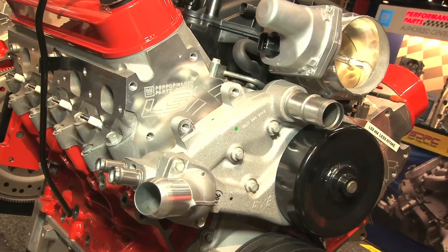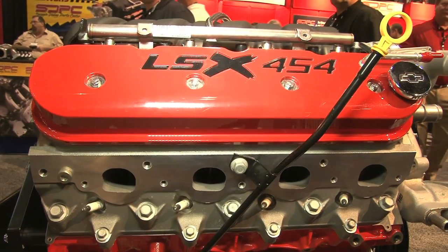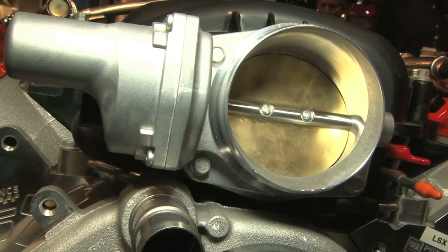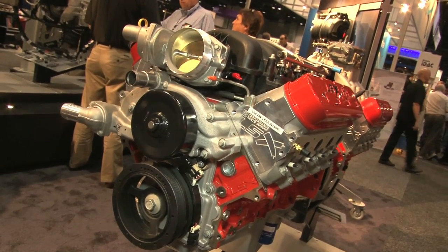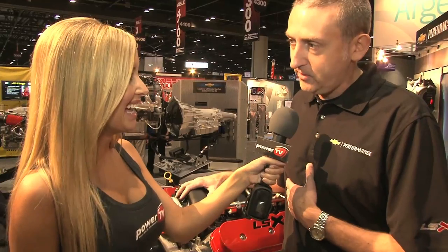This is our LSX 454, which has been a great street engine — runs on pump gas, makes 620 horsepower. Very popular, and this shows off all the LSX hardware that our Chevy Performance engineers have been working so hard on. This PRI is very special. We talked last year, we showed you we were working on a race version of this engine, and today we can say that it goes on sale next week. Let's take a look at the race version of the LSX 454.